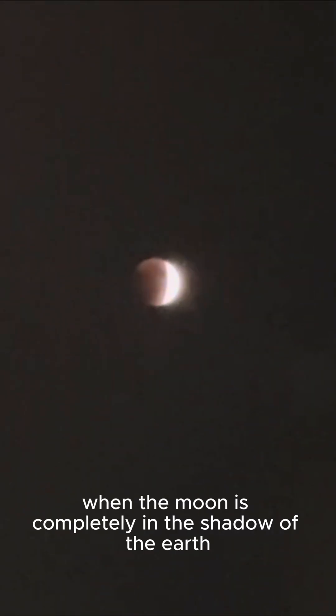We will come back later when the moon is completely in the shadow of the earth to see what happens. I'm really curious.